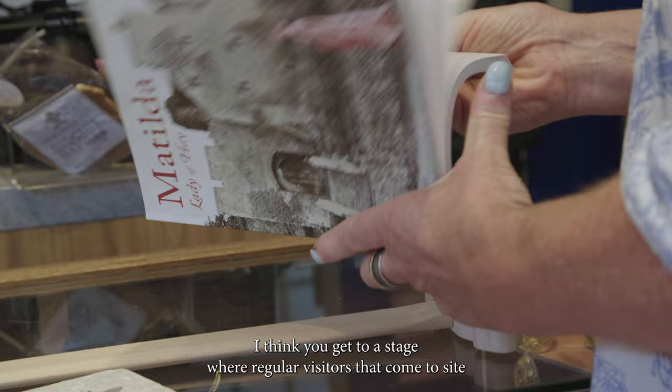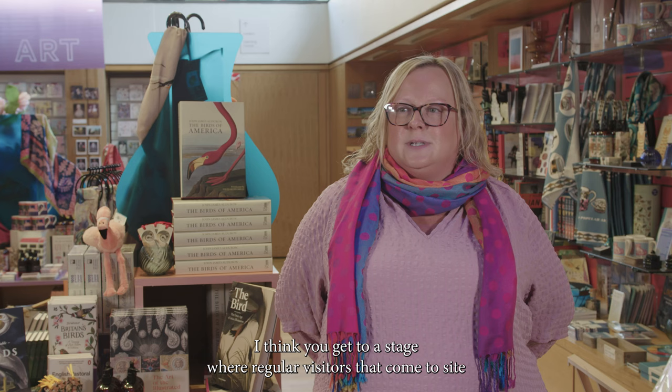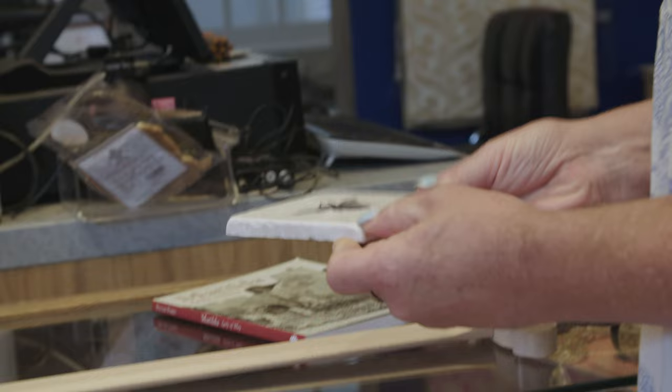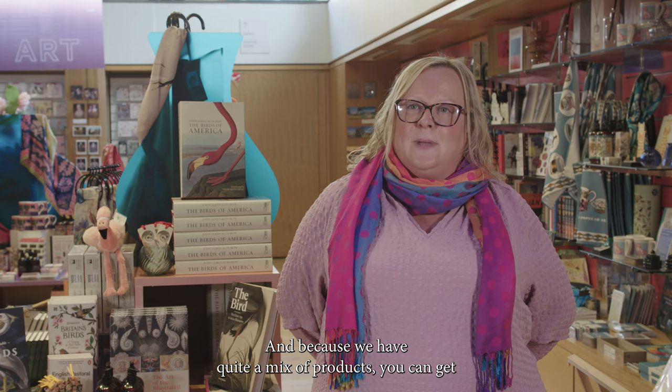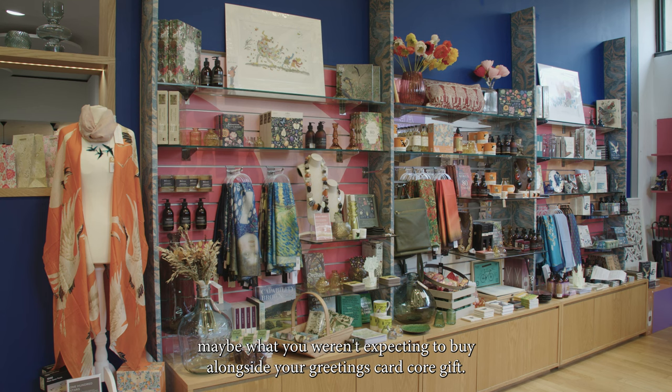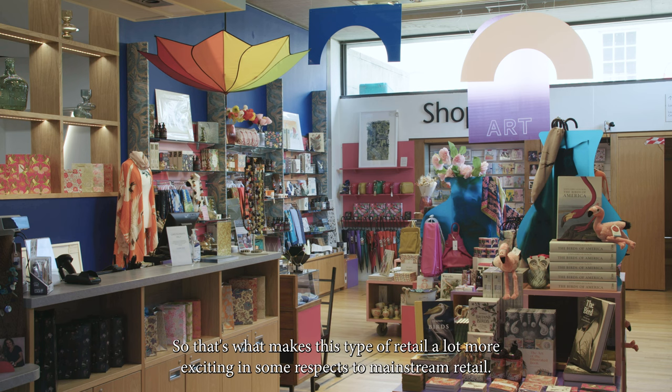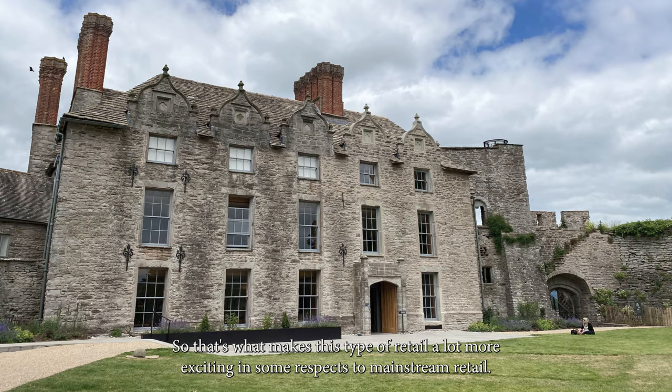You get to a stage where regular visitors who come to site — who might be our members — come here knowing they can pick up a great gift for a friend's birthday or a relative's celebration. Because we have quite a mix of product, you can get maybe what you weren't expecting to buy alongside your greetings card core gift.